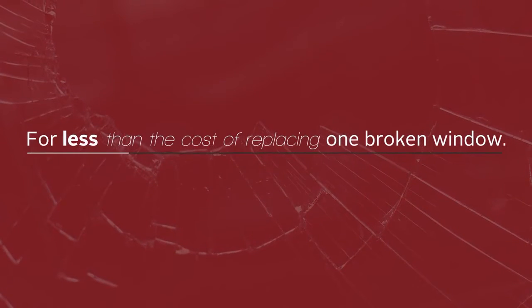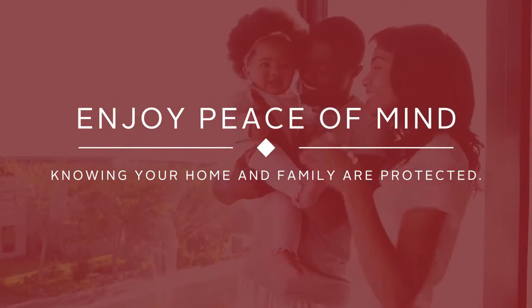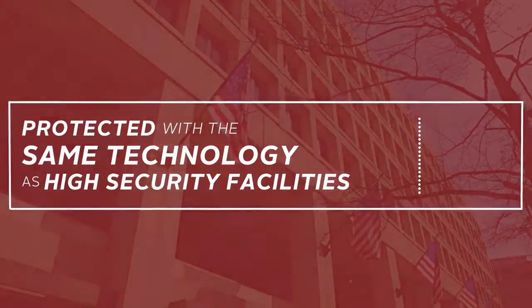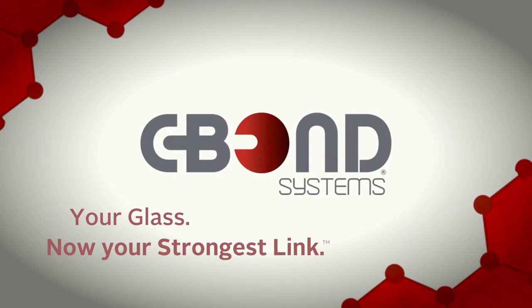For less than the cost of replacing just one broken window, you can take comfort and enjoy the peace of mind knowing your home and family are now protected with the same technology installed at the highest security facilities in the world. C-Bond — when there is no substitute for safety, just ask for C-Bond with your window film installation.